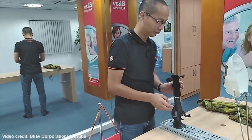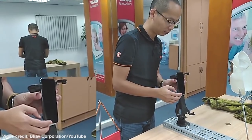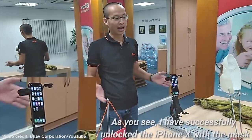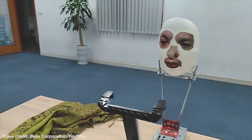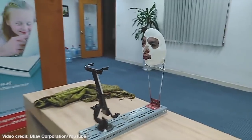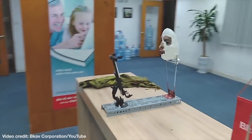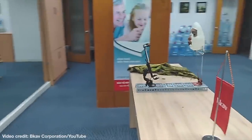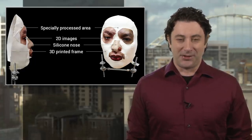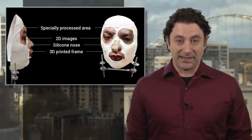They also said they've been working on the project since they got their iPhone X a week ago. The mask is a copy of the face of an employee seen in the video unlocking the phone. The company says the mask cost about $150 in materials and involves a complicated mix of 3D printed parts, 2D images, makeup, and apparently a lot of scotch tape. The company said there was some special processing done on the cheeks and around the face, but no specifics on what was so special about it were released.